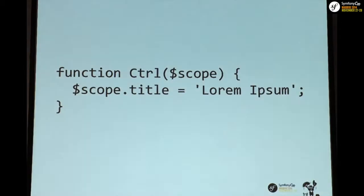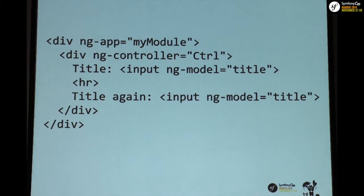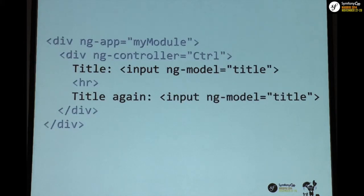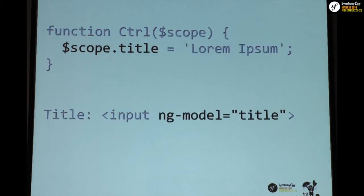I prepared a small fiddle to show what two-way data binding is. This is a controller in Angular — you use a simple function, and the scope gets injected. Scope is what is shared between a controller and the views. We attach a variable on the scope, then on our views we declare our app, declare that it's going to use the controller we just defined, and we have two input fields whose model is the title field.